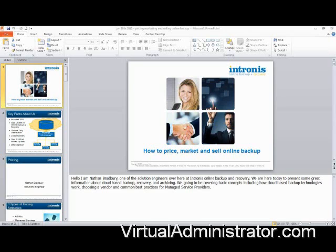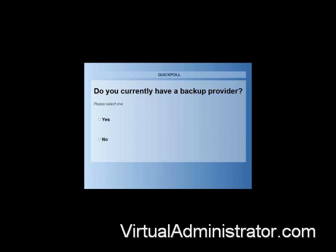The next question is: do you currently have a backup provider that you're using? It could be Intronis if you're working with us directly, or it could be another provider, or if you're using a software-based solution. It looks like most of us are already using a solution provider — my guess is that a lot of you are using Intronis. But if you're not, then this might be a helpful presentation to show you what Intronis is all about.